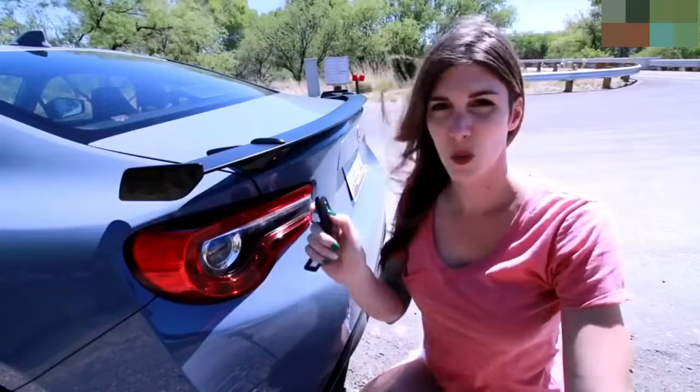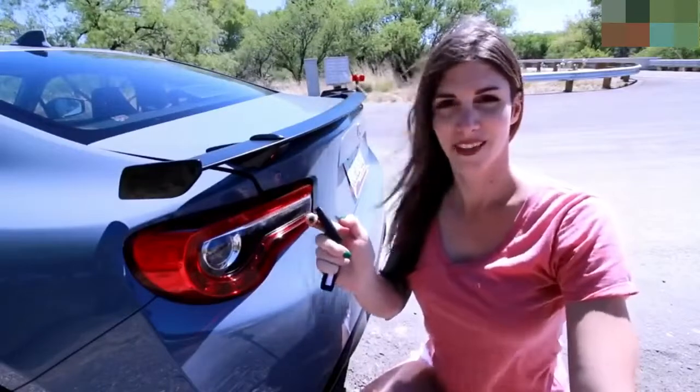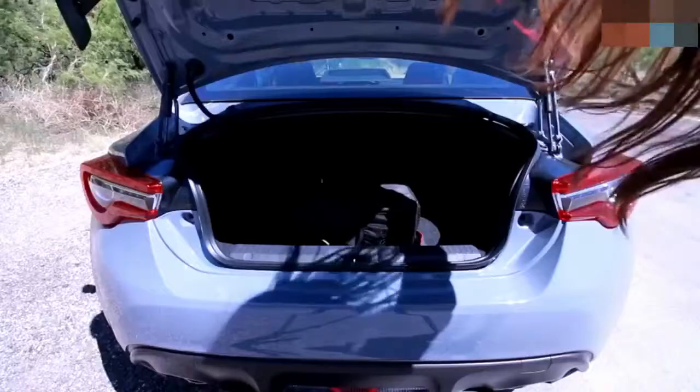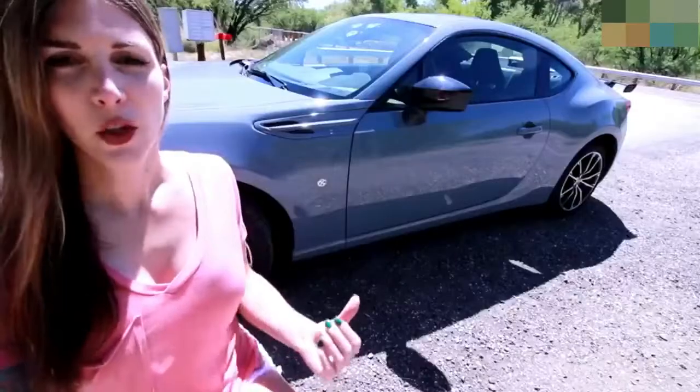Something odd I've noticed about the 86 is the trunk release is almost violent in how aggressively it pops open — a little delayed but then just so aggressive. Still a decent sized trunk for how big the car is.